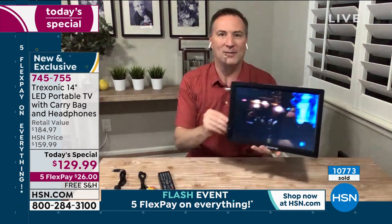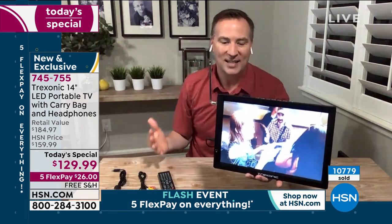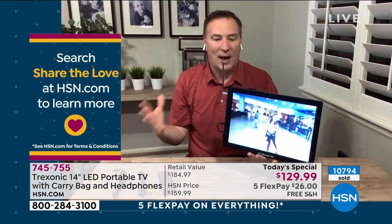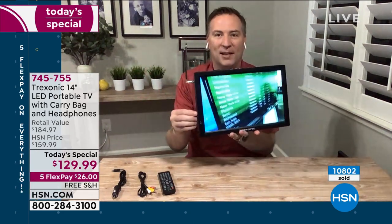That antenna on there is going to give you access to all the free over-the-air content. I'm about 10 miles away from Tampa and I pick up about 30 channels — all the big broadcasting networks: NBC, CBS, ABC, Fox, HSN, Univision, PBS, the CW. I get them all, paying no monthly fee and no subscription whatsoever, all using the included antenna. When you talk about true portable TV, it doesn't get any better than two pounds and now three-hour battery life — take it anywhere you want to be entertained.